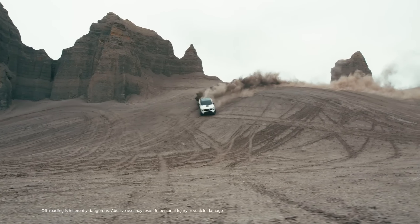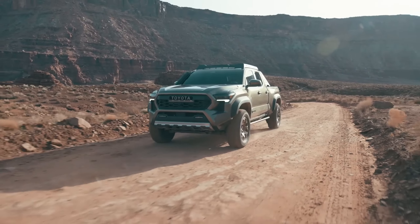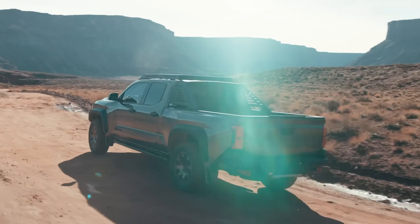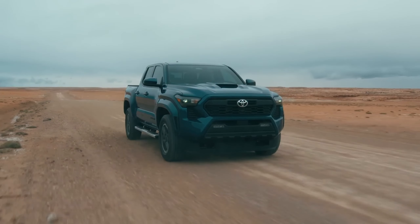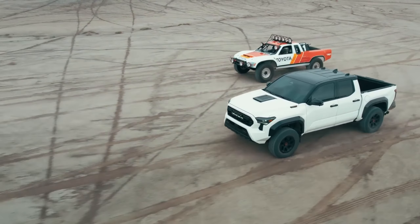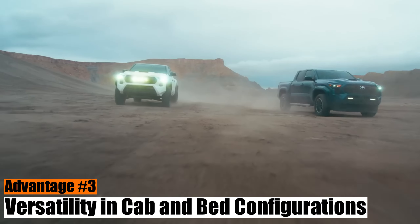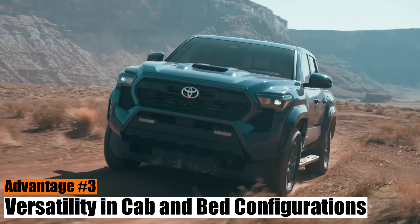All these upgrades, coupled with improved chassis rigidity, should dramatically enhance the ride quality, an area where the Tacoma has traditionally struggled. This puts Toyota's pickup truck ahead of the curve, ready to take on its rivals. Advantage number 3: Versatility in Cab and Bed Configurations.